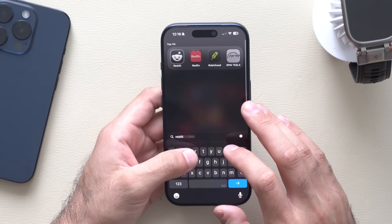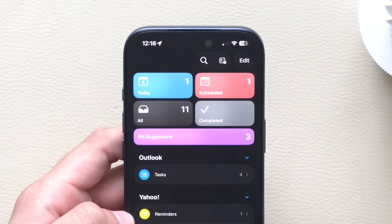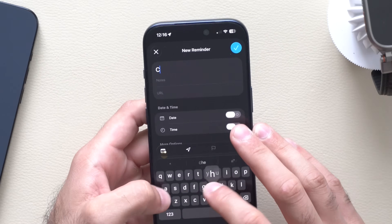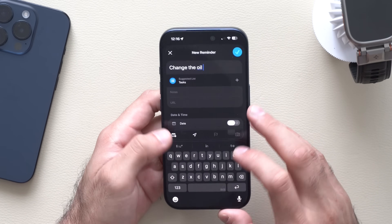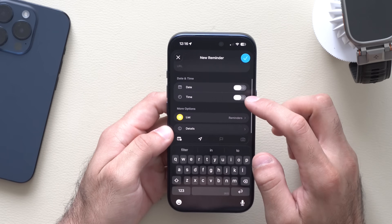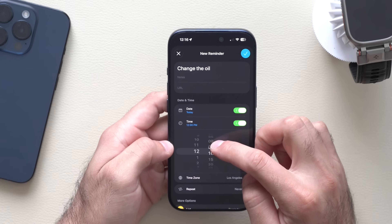Additionally, another app that received an update is the Reminders app. By creating a new reminder — tapping plus and creating a reminder like 'change the oil' — if you go down and enable Time, the timer will now integrate with the Clock app.